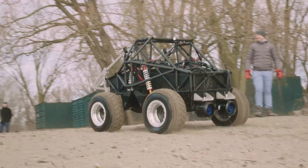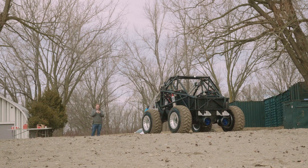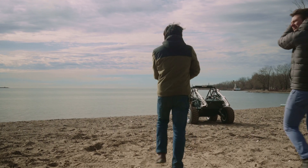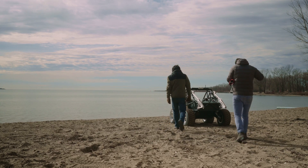We always knew it was going to be fast, especially on land — that part we were able to analyze. But today, after seeing it in the water, we understand that WALL-E is just as good in the water as it is on land. You really get the best of both worlds.